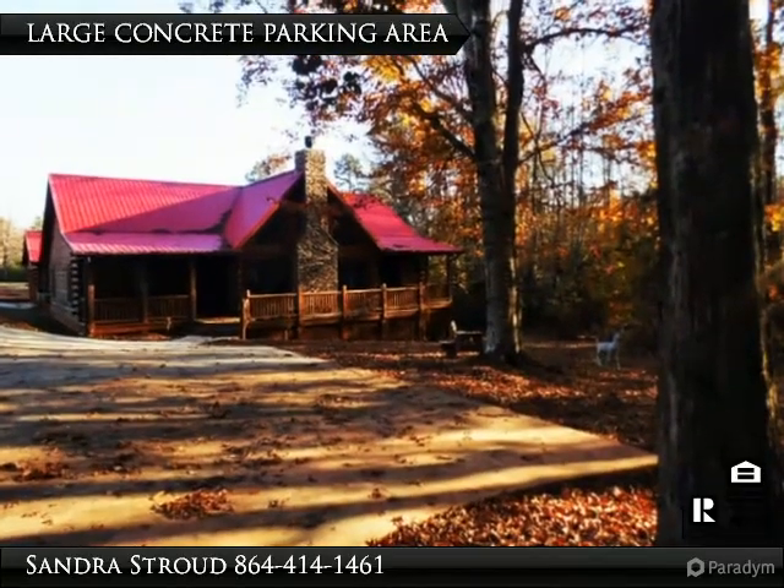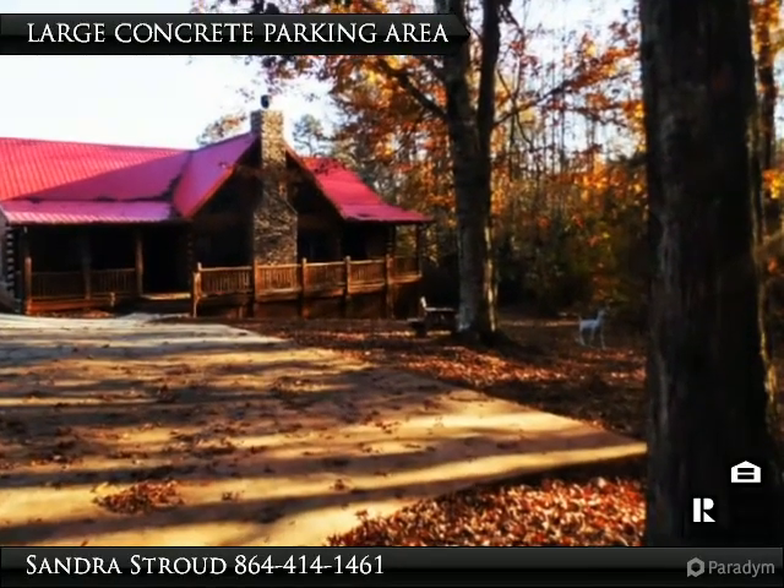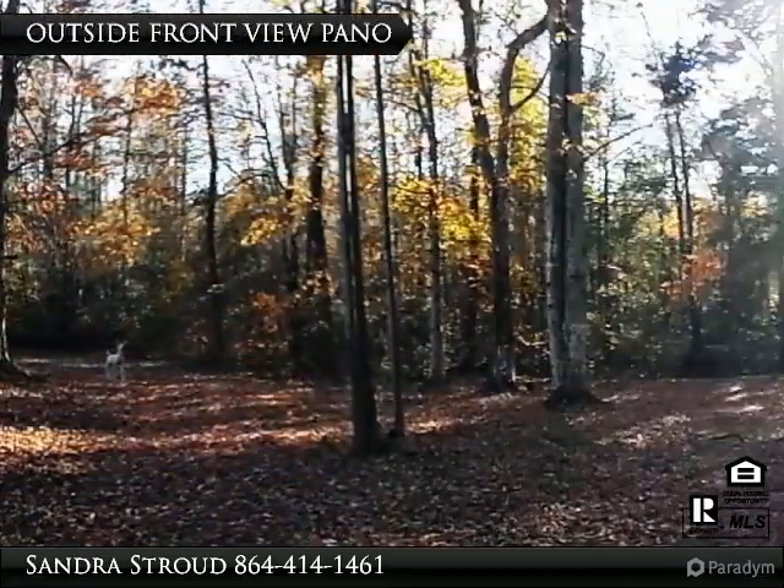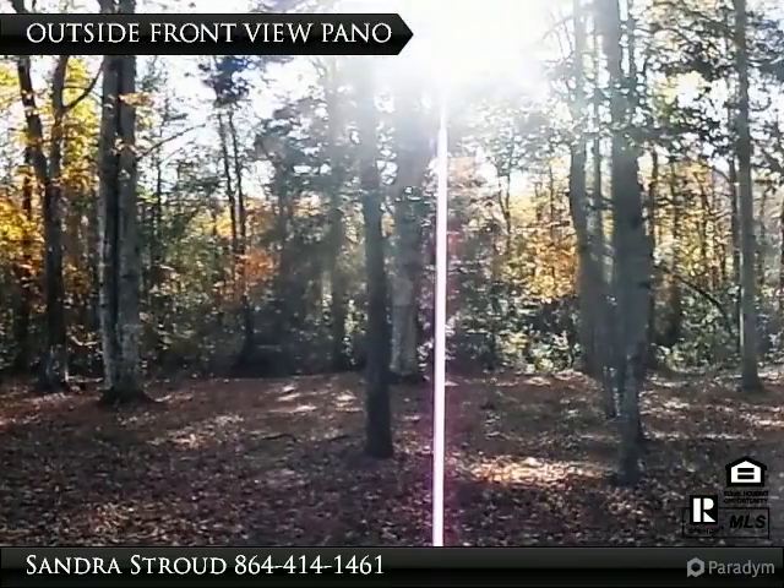Come home to your beautiful Southland Log Homes with soaring rock fireplace and the large open split floor plan. Fireplace is natural gas logs but can be converted to wood-burning if desired.